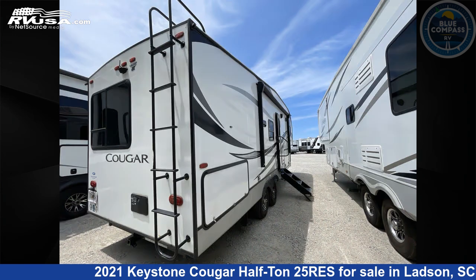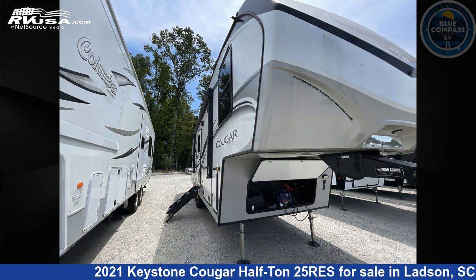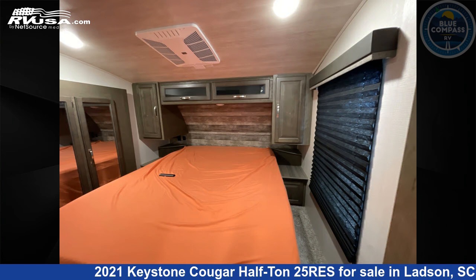This used Keystone is 29 feet 0 inches in length and features sleeps 5, slide-out, and 60 gallons fresh water capacity. The floor plan layout of this fifth wheel features a front bedroom and outdoor kitchen.